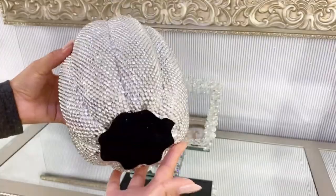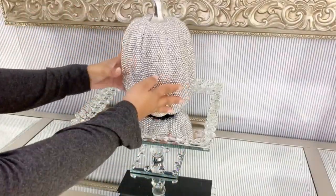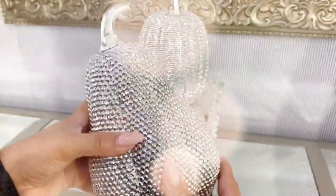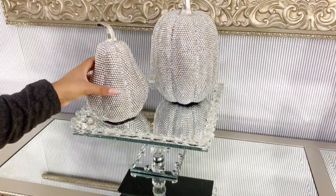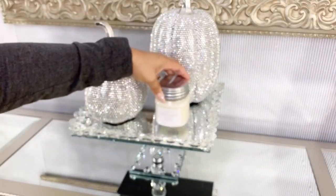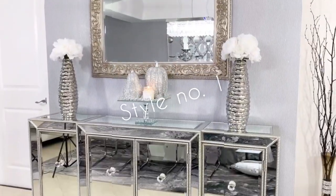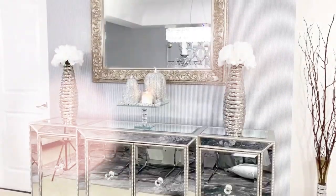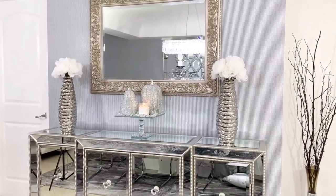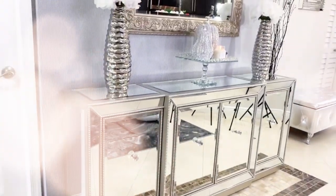Of course I'm using my favorite pumpkins from Sea Gallery. Adding candles is a must to complete the decor. This completes Style 1 — I wanted everything to be simple yet very classy and timeless.